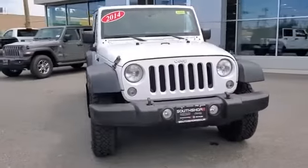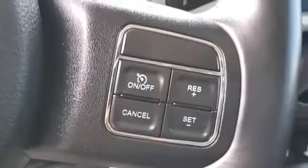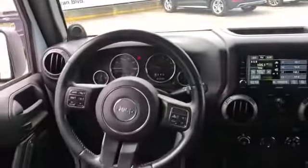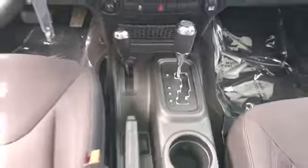Steering wheel audio controls, engine immobilizer, auxiliary input, stability control, passenger side airbag sensor, adjustable steering wheel, traction control, cruise control, variable speed intermittent wipers, air conditioning, ABS four-wheel disc brakes, child safety rear door locks, V6 engine — all at an affordable price. Why wait any longer?